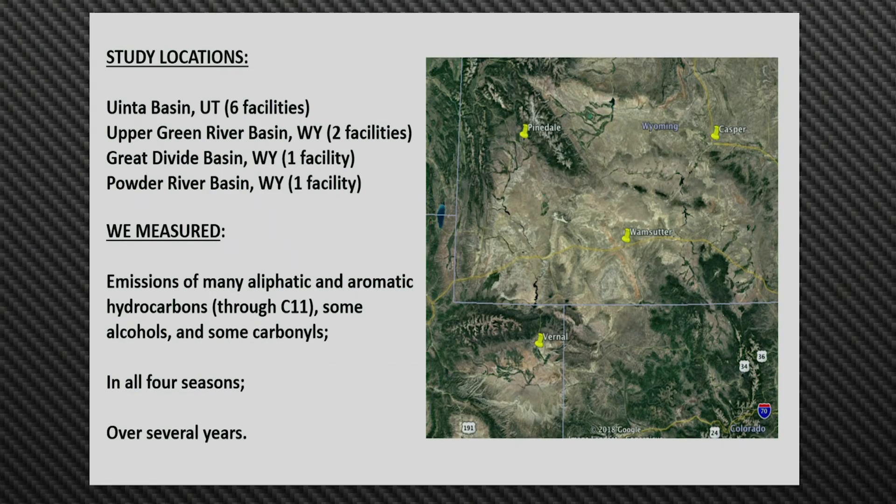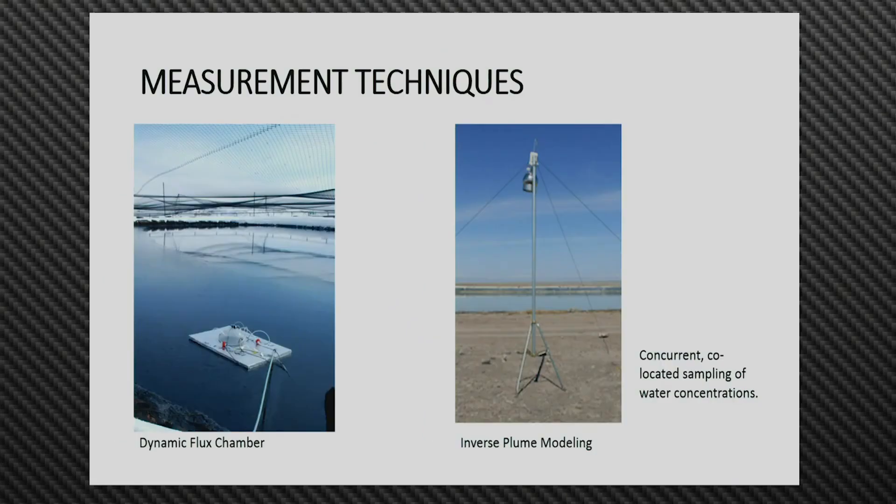We looked at a set of ponds in four different basins. We measured emissions of many aliphatic and aromatic hydrocarbons, and also some alcohols and carbonyls. This study lasted over several years and involved sampling in all four seasons, so we have a good database of the emissions from these ponds. We combined dynamic flux chamber measurements — floating on the water — with inverse plume modeling, and also conducted concurrent co-located sampling of water concentrations of all the same compounds.